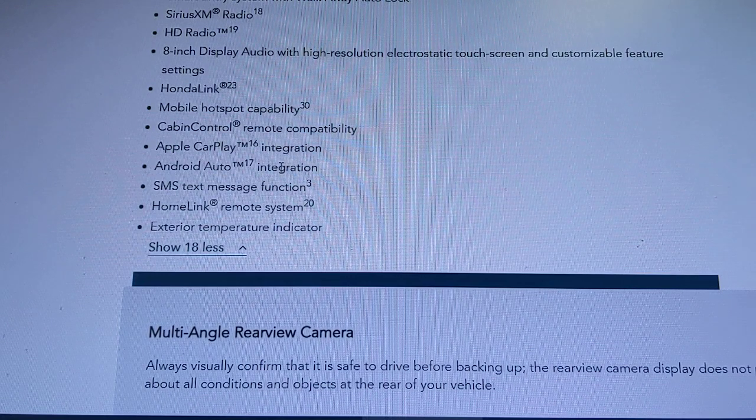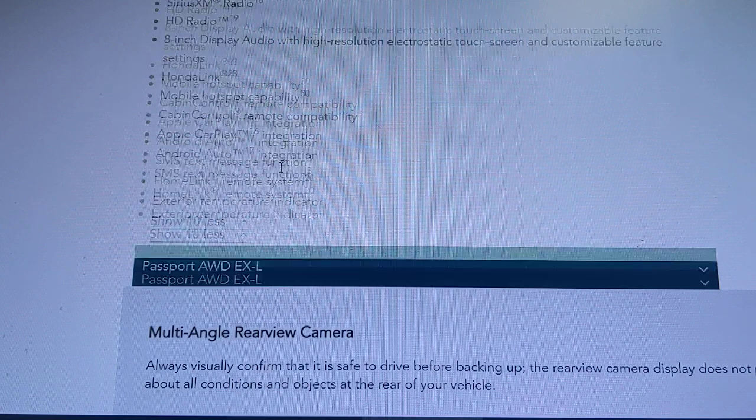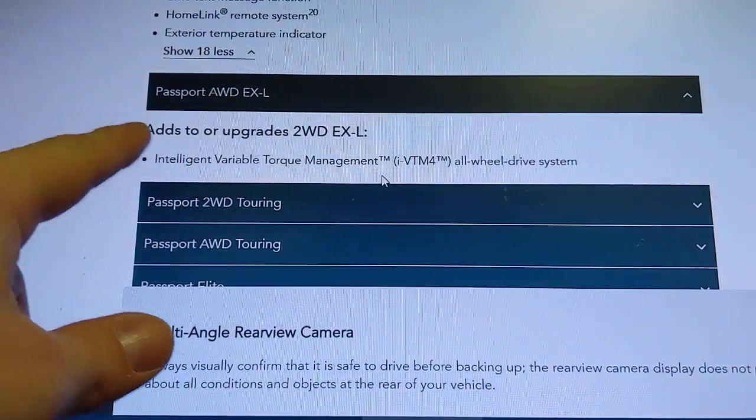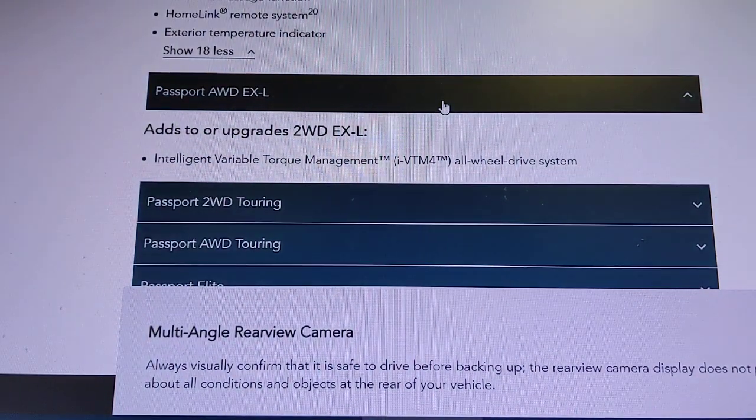The EXL includes cabin controls, Apple CarPlay, and Android Auto, giving you access to navigation, music, and messages. Moving to the EXL all-wheel drive is just the same drivetrain change — nothing else is different from the two-wheel drive EXL.